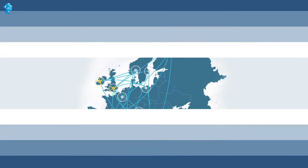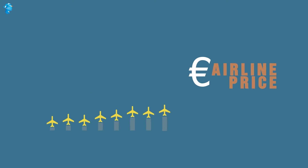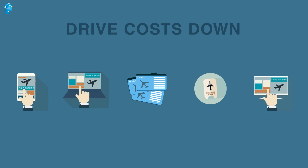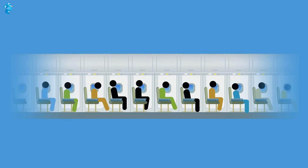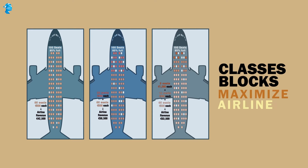How does Ryanair, Europe's most famous low-budget airline, use dynamic pricing? Airline pricing has seen a continual evolution as there is more and more pressure to drive costs down and drive profits up. Filling up seats is not as simple as it may seem. Every aircraft is classified into classes or blocks to maximise airline revenue.